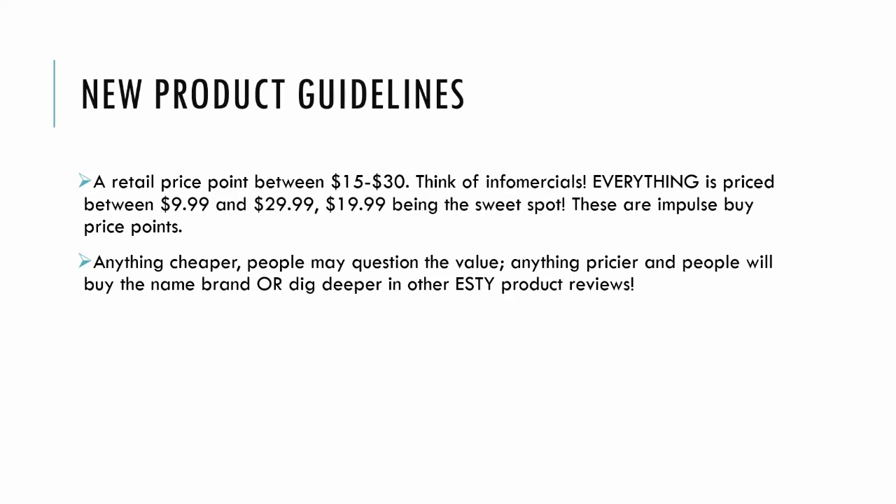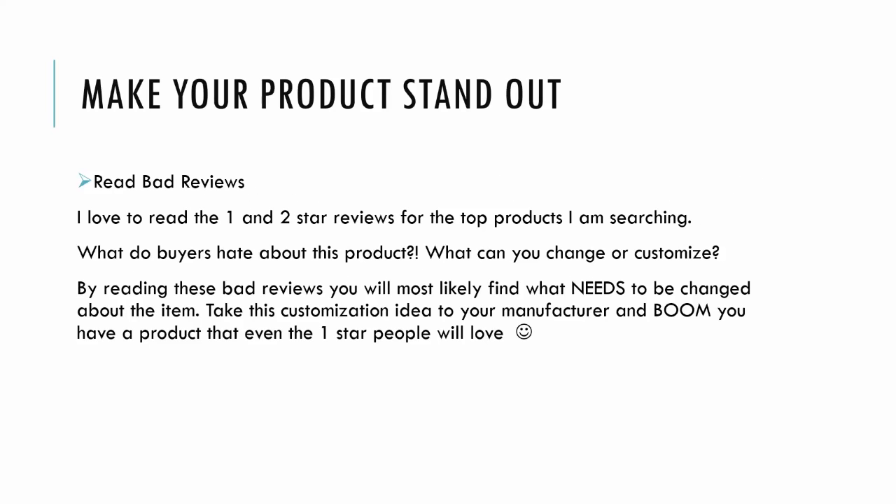So why is this? People make impulse buys at these price points. Anything cheaper, people may question the value. Anything pricier, people may go buy the name brand or dig deeper for other Etsy products.